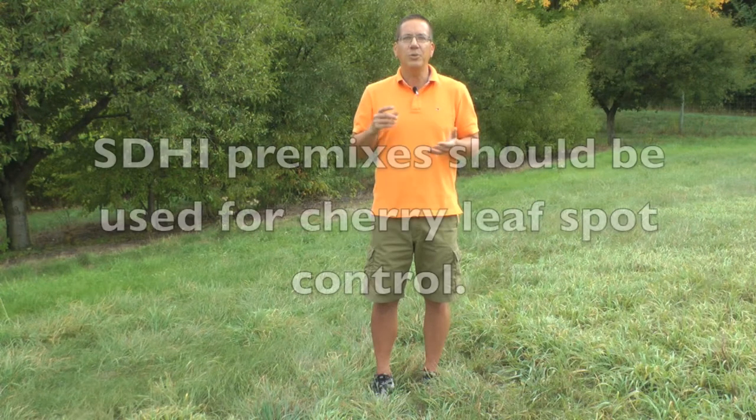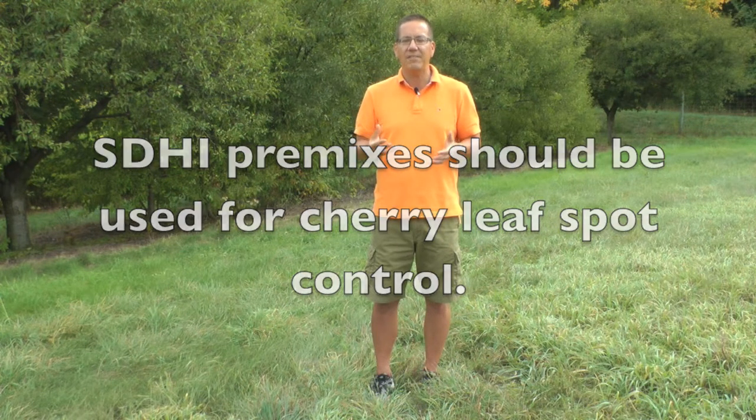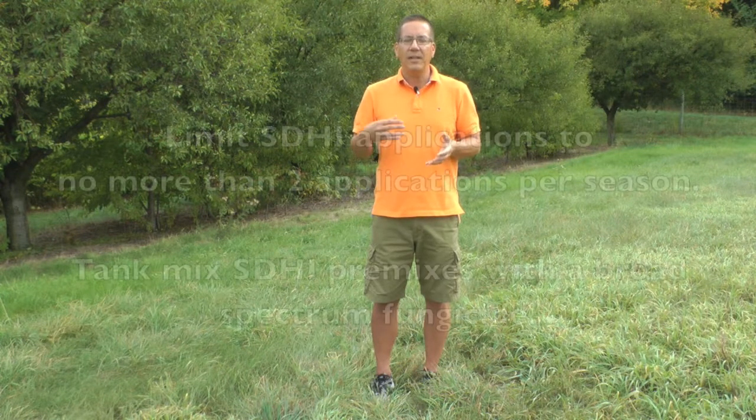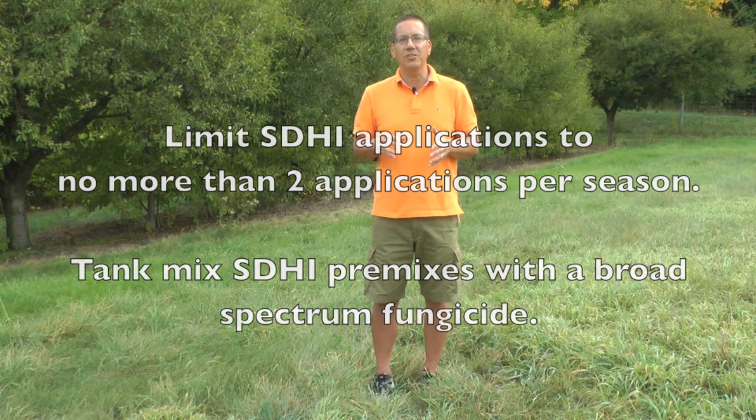What we are most concerned about is protecting the SDHI component from resistance development. I think we should use these new SDHI premixes for cherry leaf spot control — they are needed and have excellent efficacy, and I think they are a great fit for cherry leaf spot management in Michigan. However, we do have to protect them for the long term by limiting them to no more than two applications per season and by tank mixing them with a broad-spectrum fungicide.